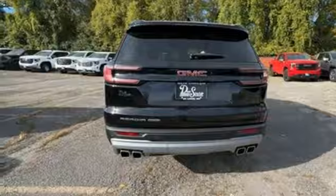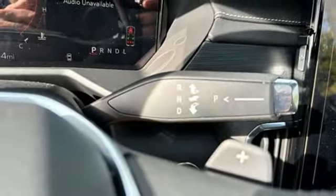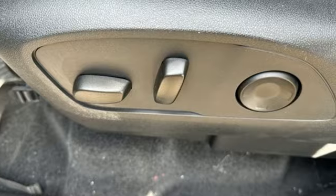Streaming audio, hands-free liftgate, inductive device charging, and intercooled turbo inline four-cylinder engine.